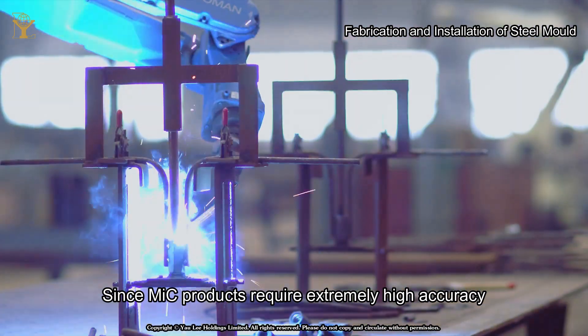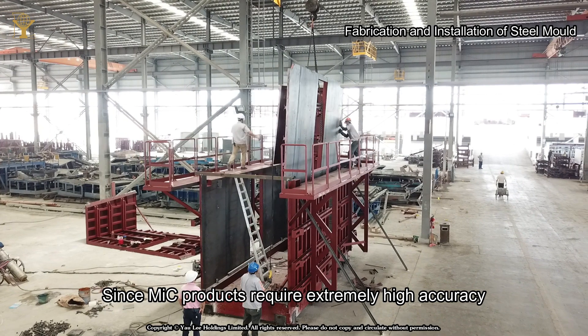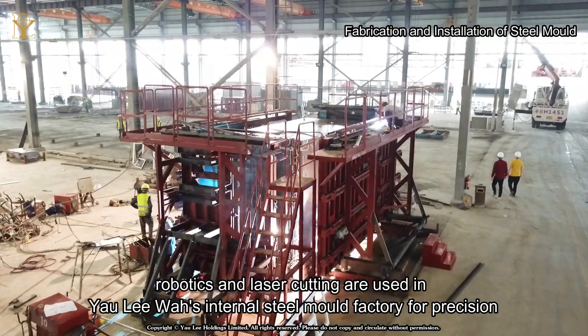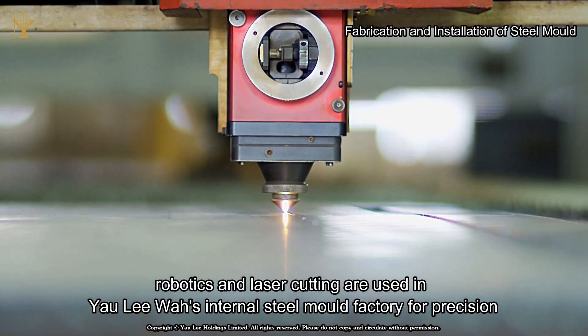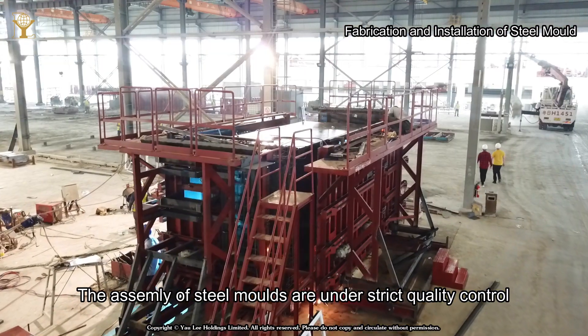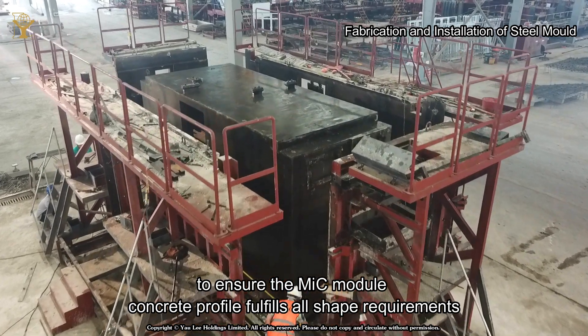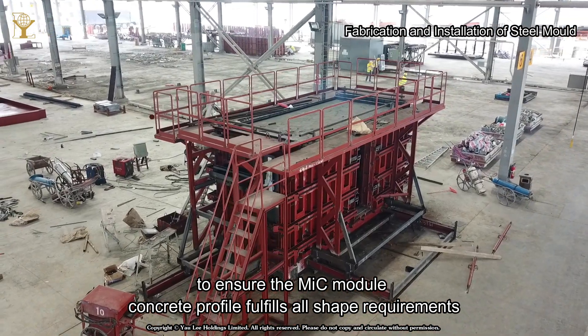Since MIC products require extremely high accuracy, robotics and laser cutting are used in Yoliwa's internal steel mold factory for precision. The assembly of steel molds is under strict quality control to ensure the MIC module concrete profile fulfills all shape requirements.